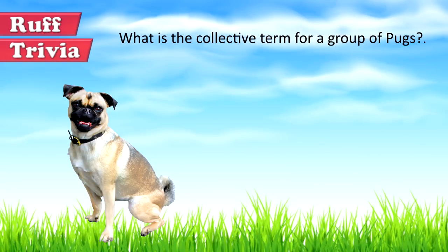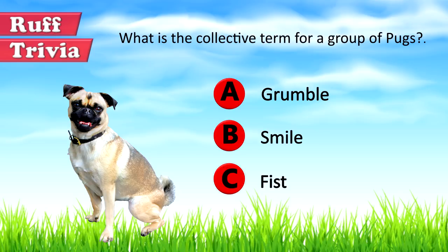Time for some rough trivia. What is the collective term for a group of Pugs? A: Grumble, B: Smile, or C: Fist. What do you think? Give it your best guess in the comments below before we get to the answer. Hang on tight and we'll get back to this rough trivia question toward the end of the video.